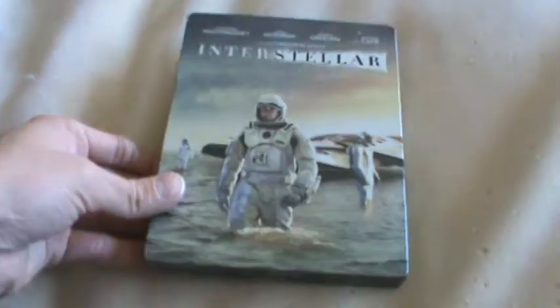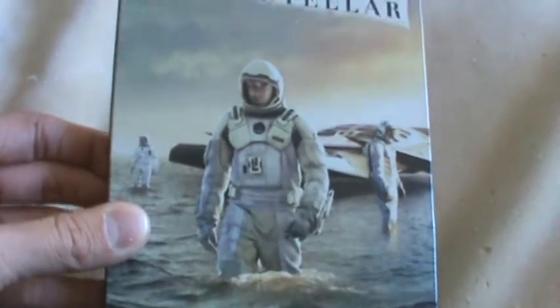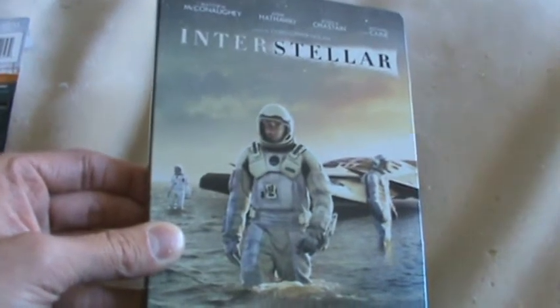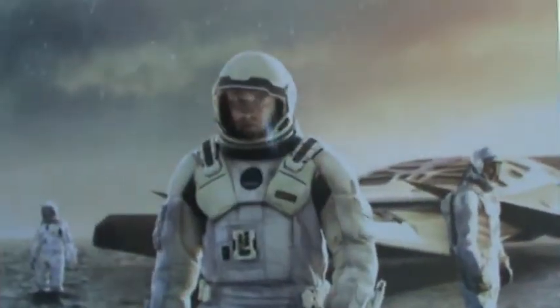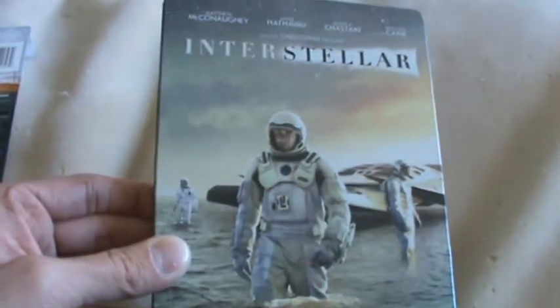Hope you guys enjoy this video, and look out for more to come. I'm going to get started. You've got the front here — I'm not going to talk too much about the movie if you haven't seen it — but I love this artwork because it's from one of my favorite scenes in the movie. You've got McConaughey, Matthew McConaughey there, and Hathaway over there, and then Wes Bentley's over there. And you've got a continuation of that scene with the water in the background, so it's pretty awesome.